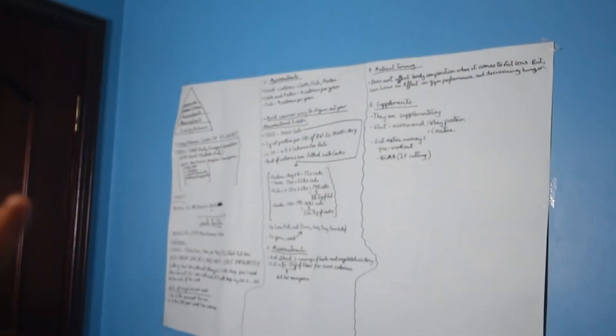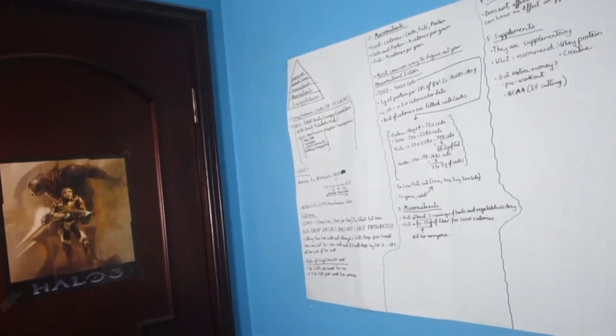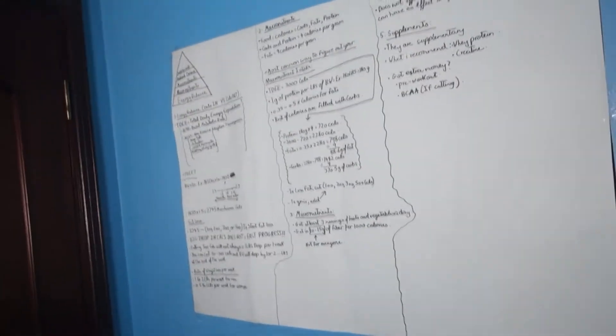We got this little setup because I just made an informative video about the nutrition pyramid. You guys should go check that out if you're interested — that video should be up after the one you're watching right now, so go check it out and let me know what you think.